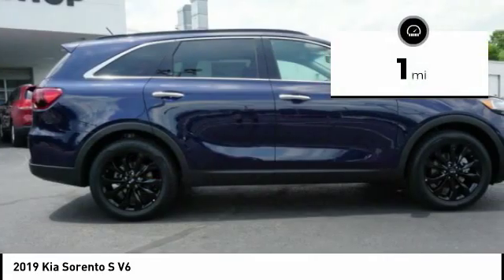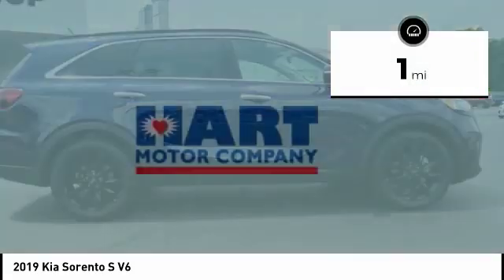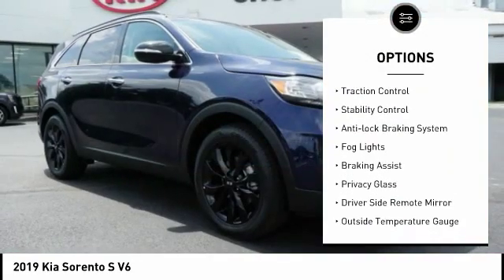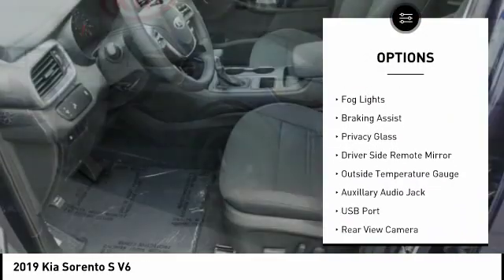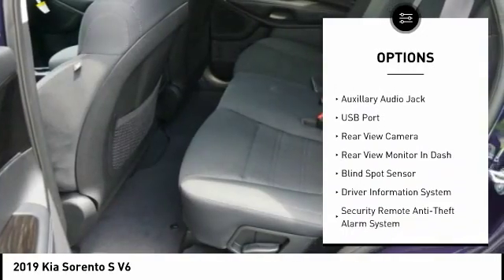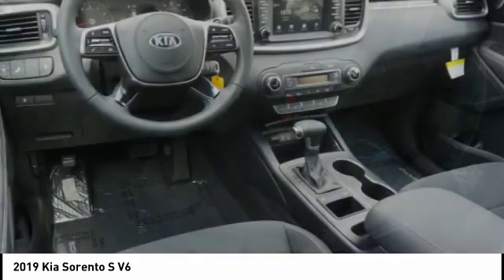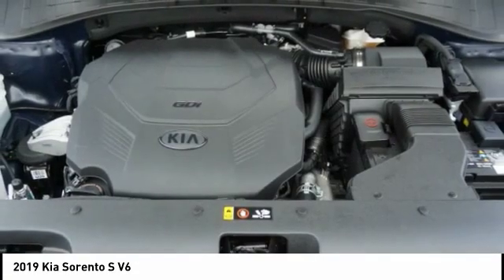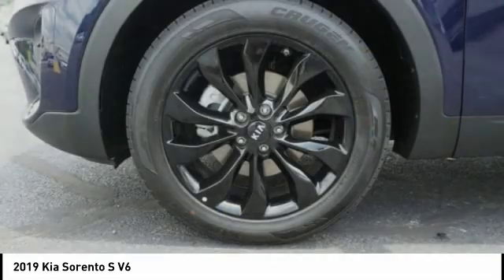This vehicle has less than 100 miles. Here are some of this vehicle's great options: power windows with safety reverse, alloy wheels, traction control, stability control, anti-lock braking system, fog lights, braking assist, privacy glass, driver side remote mirror, outside temperature gauge. Your new ride is just a phone call away.